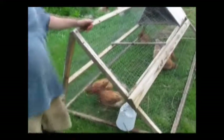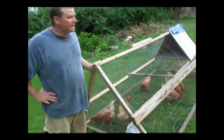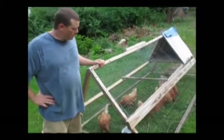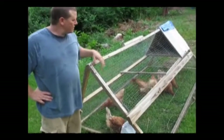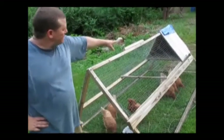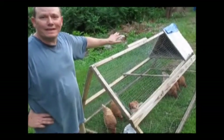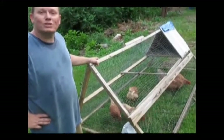Over here we have what is called a chicken tractor. Here we have six laying hens in here. This is lightweight so we can move it around and they can pick the grass and eat bugs along the way. I do let them run around if I'm out working and get a chance to. They lay eggs up in there when they're doing it right, but once in a while they lay them down in here. That's about it on the chicken tractor.